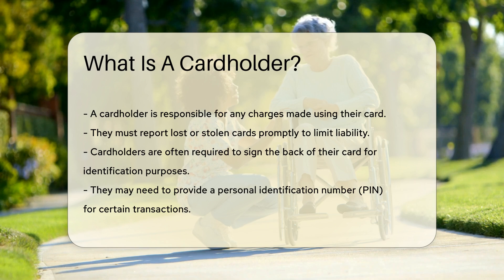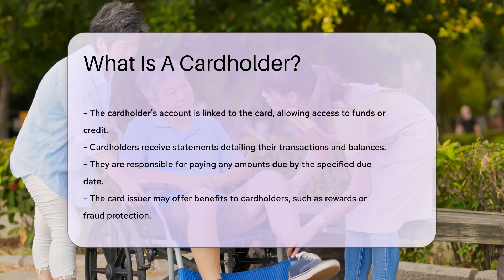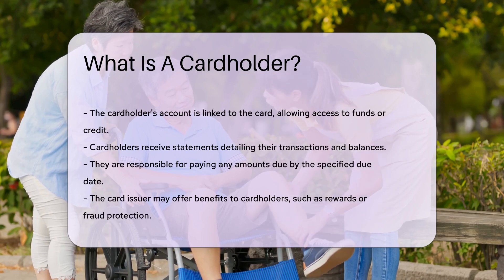They may also need to provide a personal identification number, PIN, for certain transactions. The cardholder's account is linked to the card, allowing them to access funds or credit.